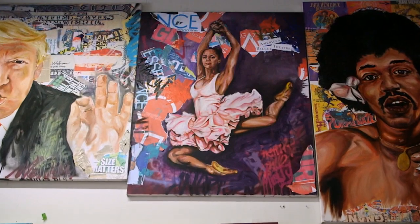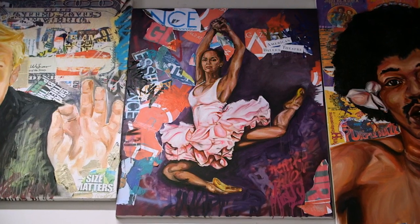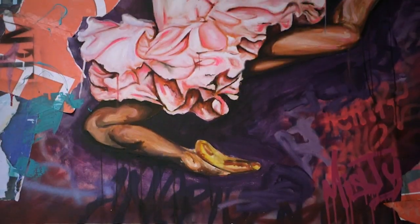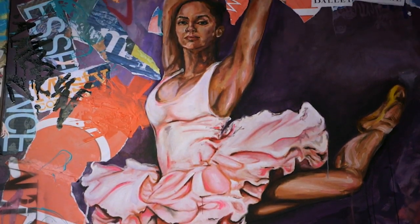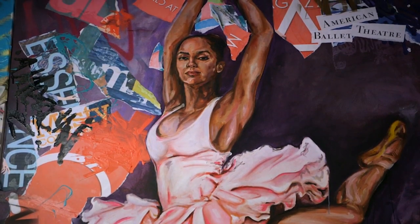I have a Misty Copeland piece that I did. She's a phenomenal person who has accomplished so many things and broken so many barriers. Throughout her piece I incorporated a lot of magazine covers and iconic pieces from her timeline, and I chose a pose that was really beautiful.